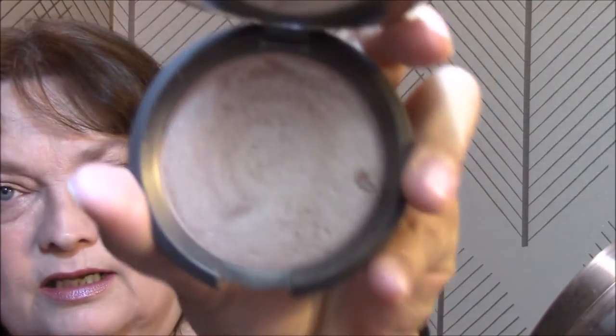For highlight, I'm using my Becca Opal. When you're used to using drugstore highlighters and you go to put this on — bam, in your face. This is so pigmented. If you've never used it before, be very light-handed, unless you want that bam-in-your-face look.